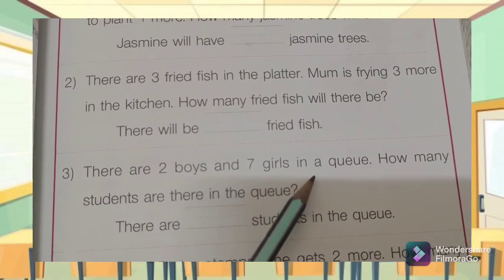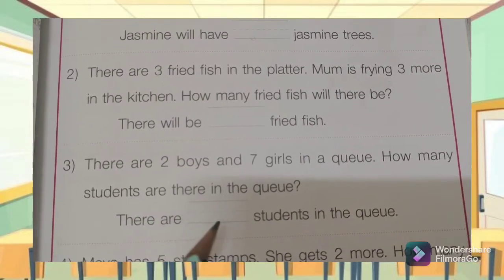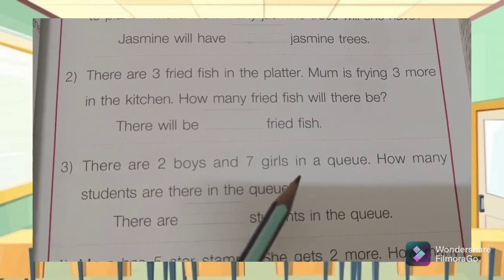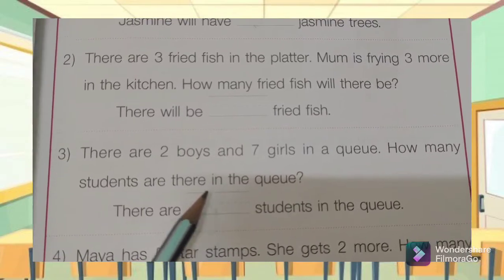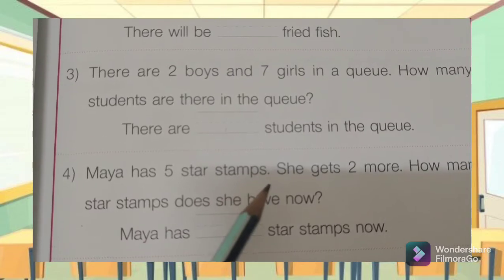Number three: There are two boys and seven girls in a queue. How many students are there in the queue? There are some students in the queue. Two boys and seven girls — you write it down here.